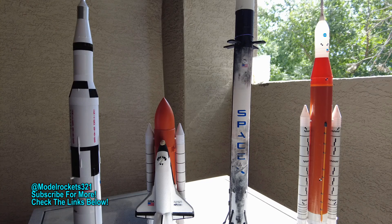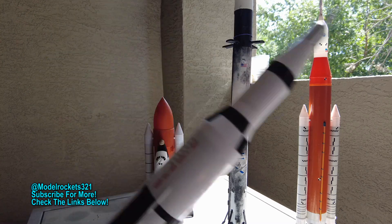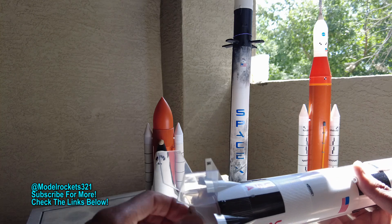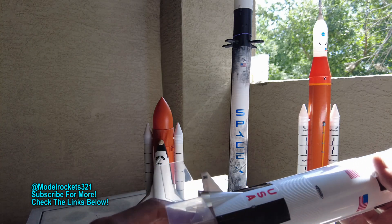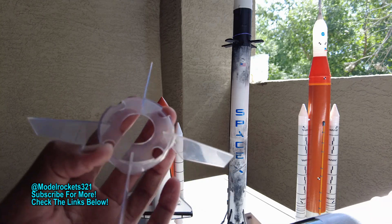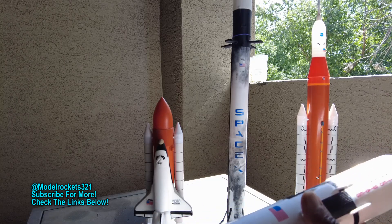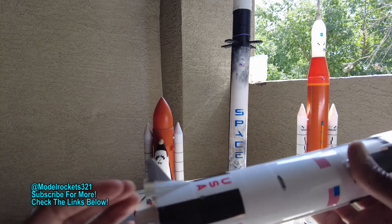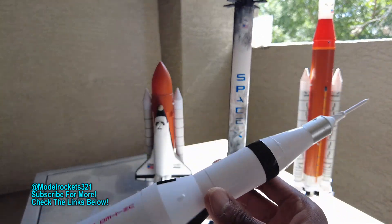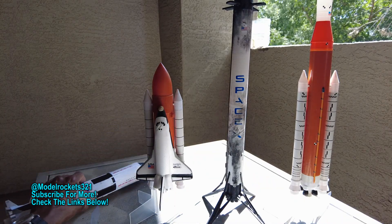Alright, it is debriefing time. Today you witnessed four fantastic flights — it was a great day flying historically. Started with the 1/200 scale Estes Saturn V. Flew great, I have nothing bad to say. All these flights were great — the wind was calm, just a beautiful day for flying. Flew that one on a C6-3. The fins had to be repaired a while ago and they held up today on the grass. Parachute was perfect — no burns, no chars. Just a great day here in Phoenix before it gets too hot.